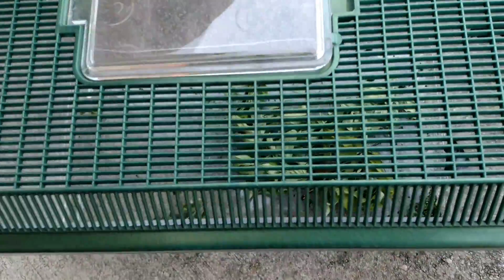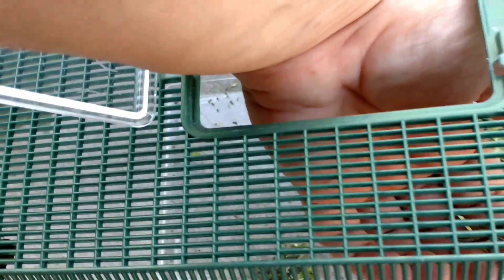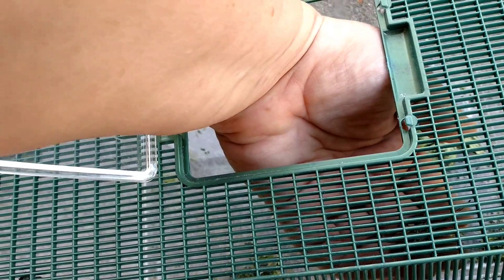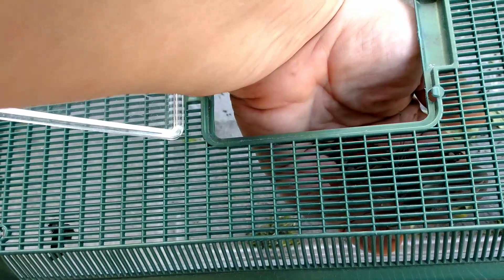I'm looking down here on the ground — this is my little pet carrier. I'm going to try to do this. If its wings aren't dry I'm going to leave it, but if its wings seem solid and dry — it's still hanging on. I'm trying to get it and maybe kind of see the wings.